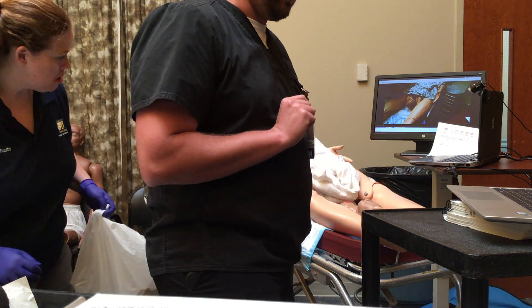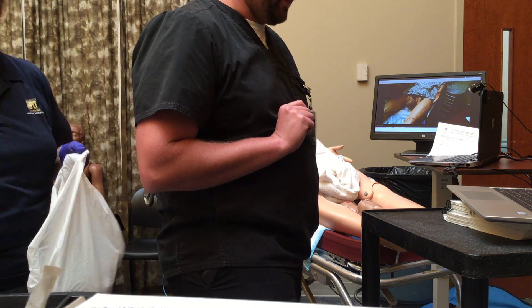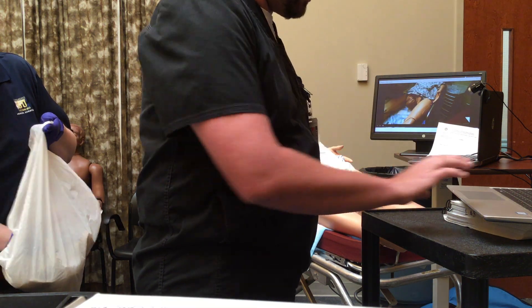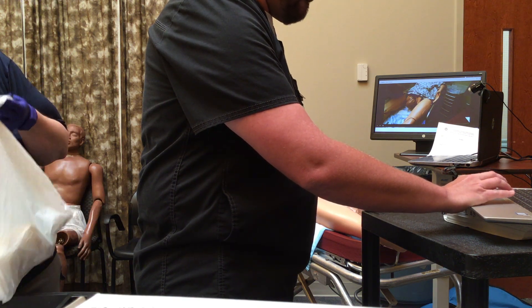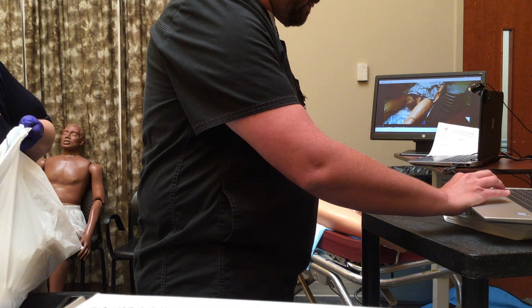Give me just a few minutes and we're going to set up the pediatric assessment. I know this is getting fairly long, but we gotta show for it. Give me a few minutes and we'll set up the pediatric assessment.